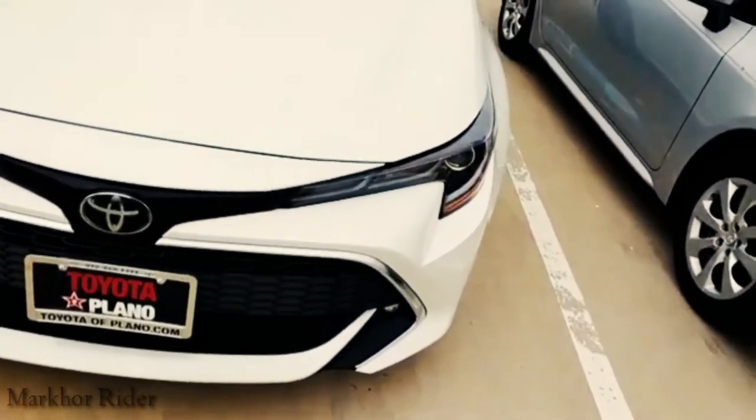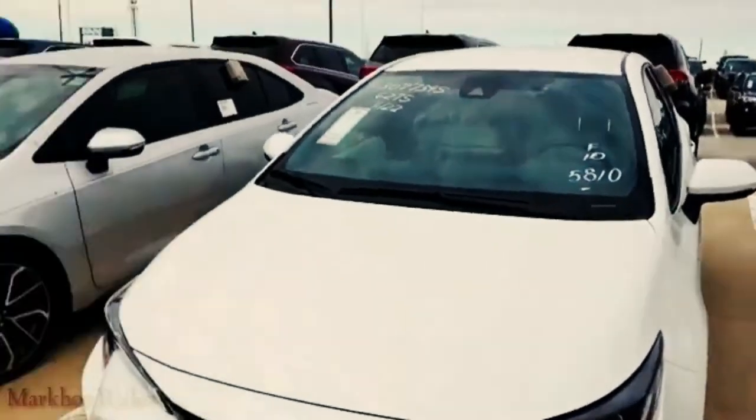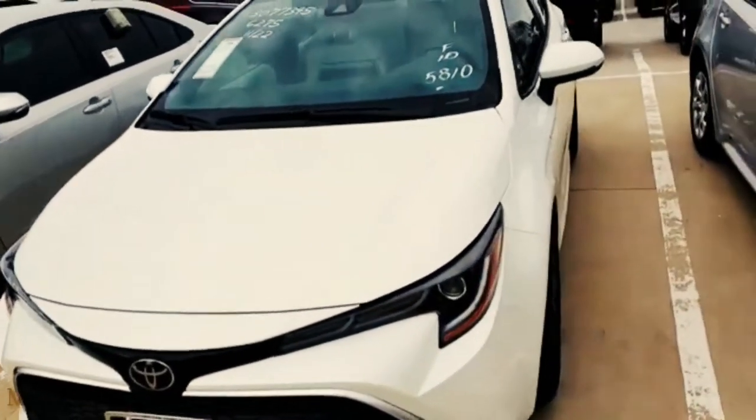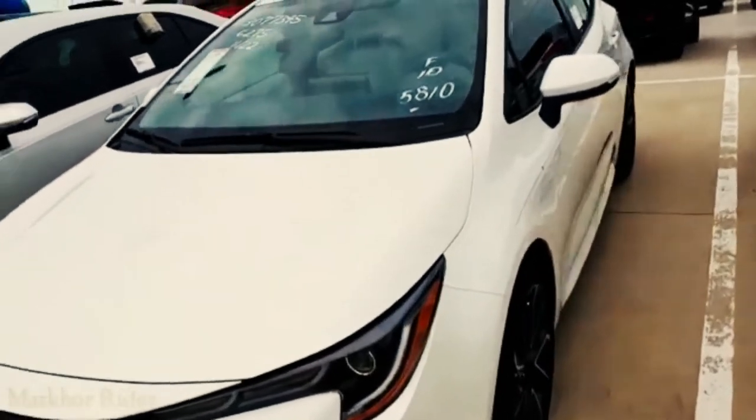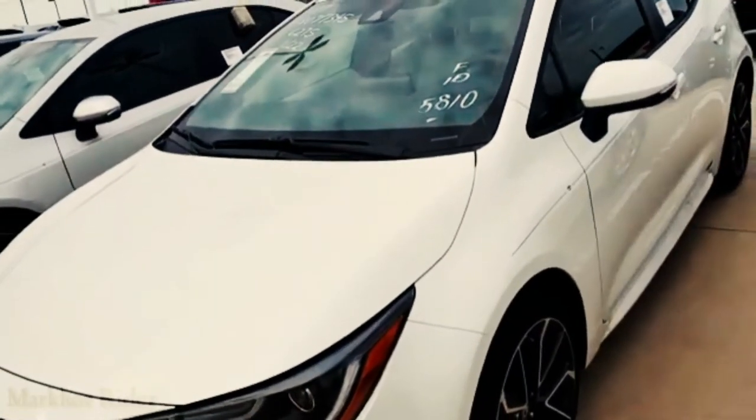I would love to see a supercharged or turbocharged version of this. I know it's fairly new to the market. It's a windy, cloudy day here in DFW.